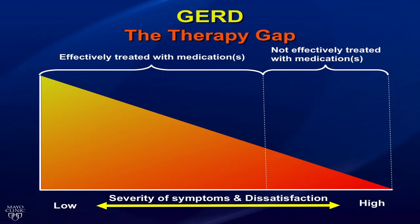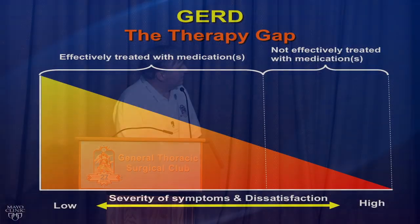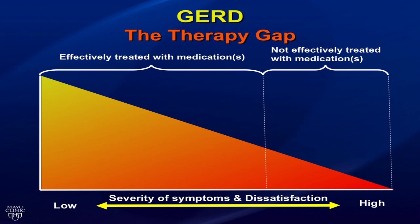There's a therapy gap that exists with treatment for GERD. The majority of patients can be effectively treated with medication and do not need surgery. Then there's a group that isn't effectively treated with medication. Down at the severe end is where fundoplication falls. In the middle is a gap where medications just aren't working, people are using increasing doses, they don't have symptoms severe enough for fundoplication, or they've read about fundoplication's lifelong side effects.